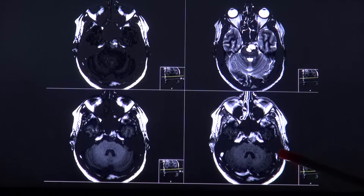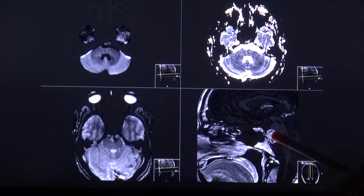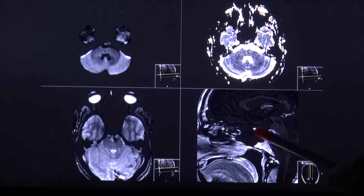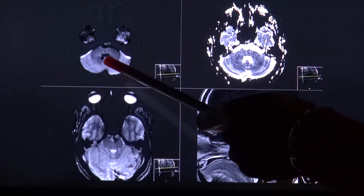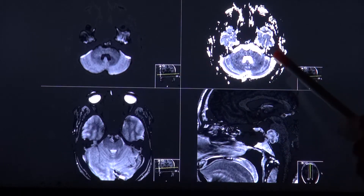After contrast application, there is moderate enhancement. On the sagittal plane, the mass indents the pons. Here you see a T2 image arising from the clivus, which is lying anterior — here is the pituitary gland. There is near diffusion restriction as seen here in the B1000 image as well as the ADC map.